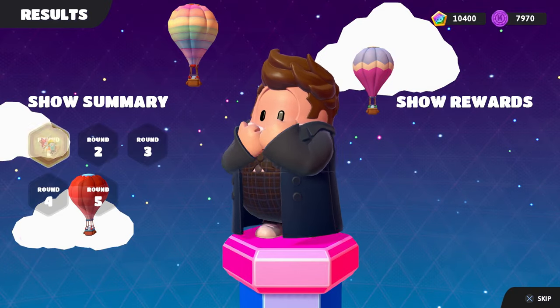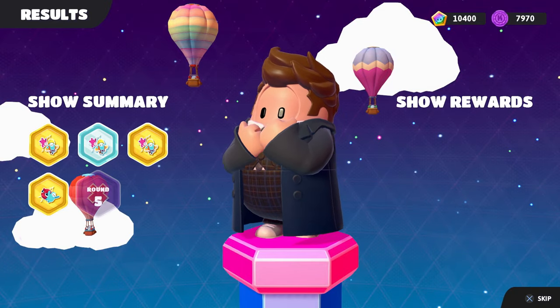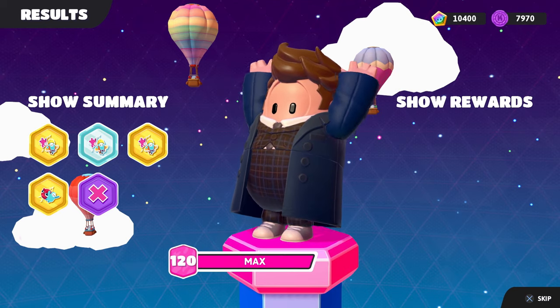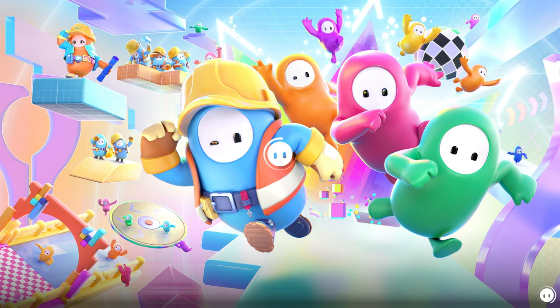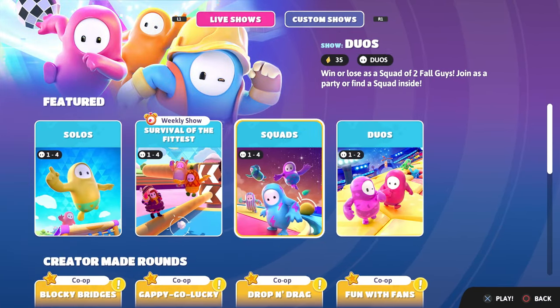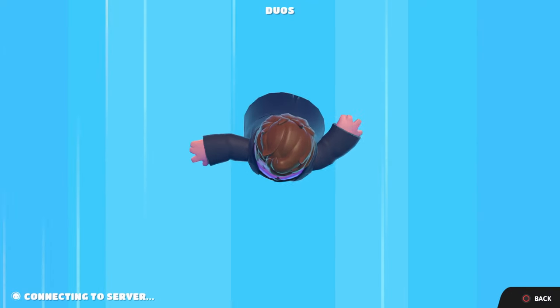We'll probably do one more show here with the 14th Doctor before we switch over to Cyberman. We got three golds and one silver there — let's try another show. Preferably not a solo show — we'll do duos. See how far we can get with a partner.